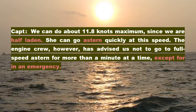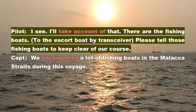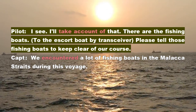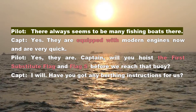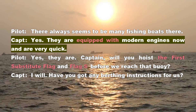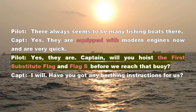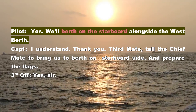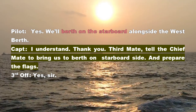The engine crew, however, has advised us not to go to full speed astern for more than a minute at a time, except for in an emergency. Pilot: I see. I'll take account of that. There are the fishing boats. To the escort boat by transceiver — please tell those fishing boats to keep clear of our course. Yes. We encountered a lot of fishing boats in the Malacca Straits during this voyage. Pilot: There always seems to be many fishing boats there. Captain: Yes. They are equipped with modern engines now and are very quick. Pilot: Yes, they are. Captain: Will you hoist the first substitute flag and flag Sierra before we reach that buoy? I will. Have you got any berthing instructions for us? Pilot: Yes. We'll berth on the starboard alongside the west berth. Captain: I understand. Thank you. Third mate, tell the chief mate to bring us to berth on starboard side and prepare the flags. Third Officer: Yes, sir.